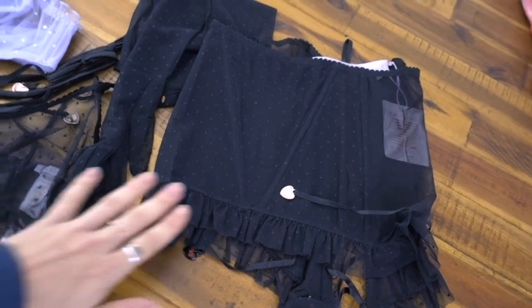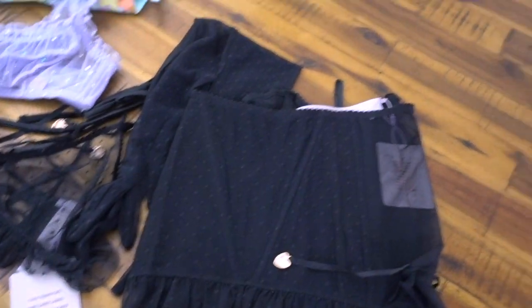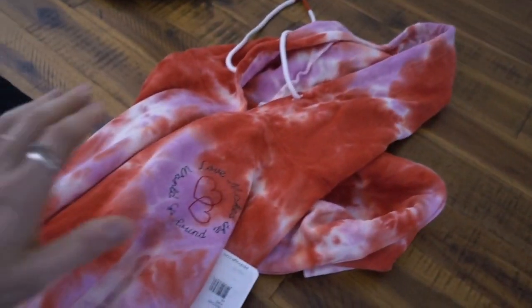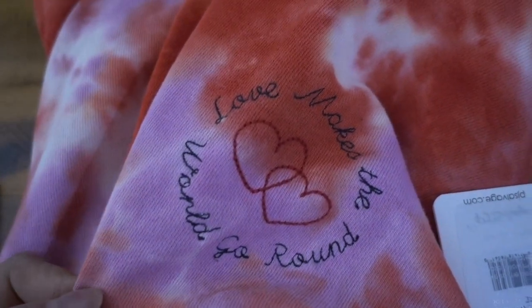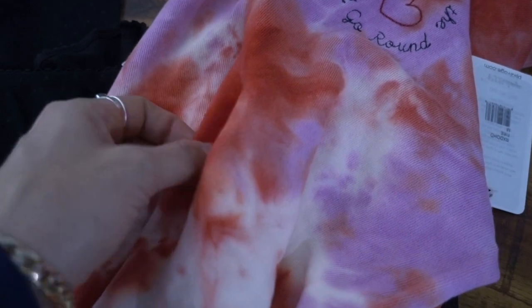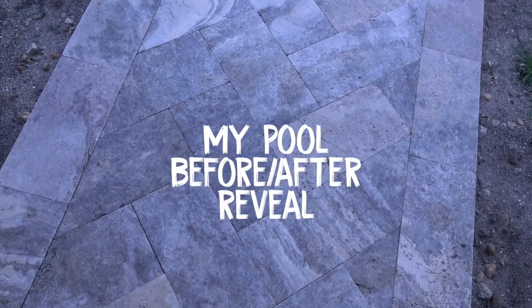I also bought this little sweater from Nordstrom, but I'm waiting for the matching bottoms that are coming. It says 'Love Makes the World Go Round.' I just love the orange-red and purple combo. All right, I'm going to show you guys the official before and after.